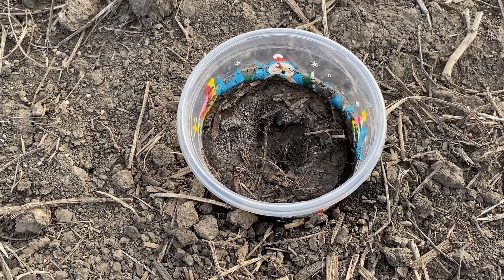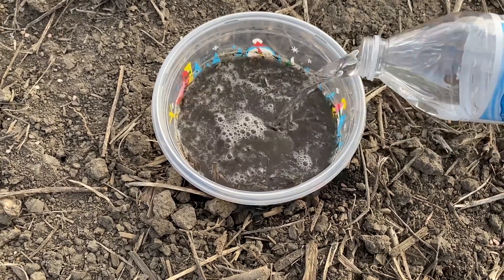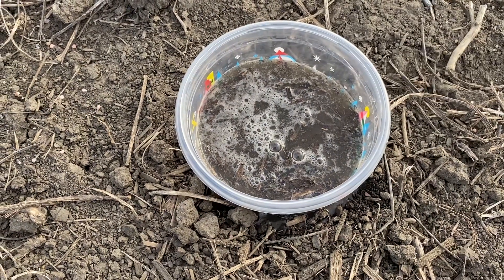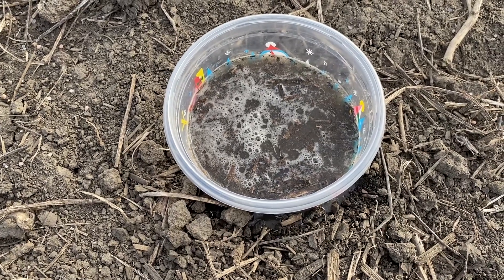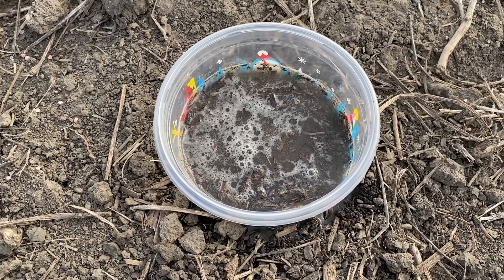Now I'm in the stale seedbed situation. As I dump in this water — it's a little over 450 milliliters — you can see it is soaking in, as shown by the air bubbles, but at a slower rate. You can actually see some sediment — some of that's residue, but you can see sediment floating around there.